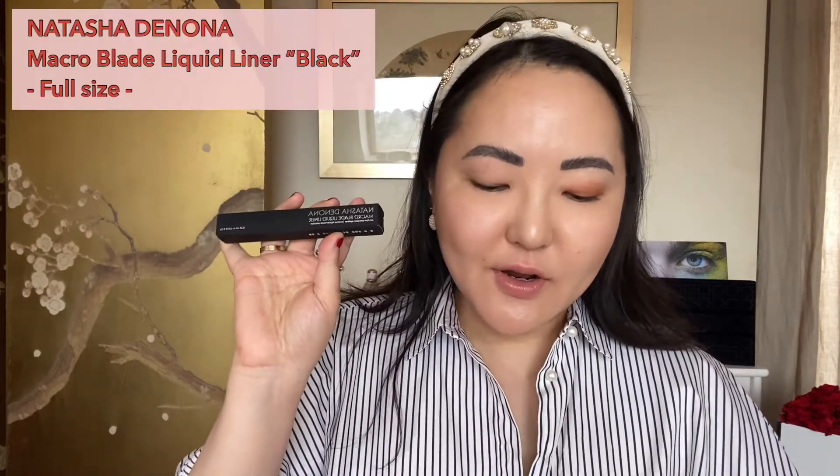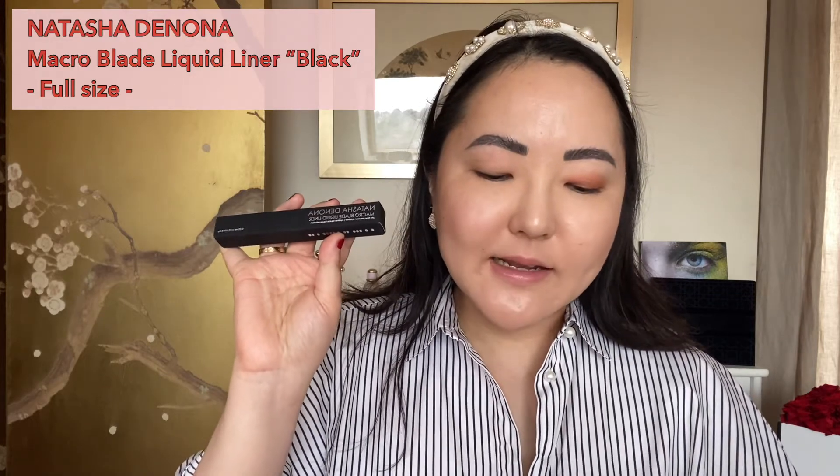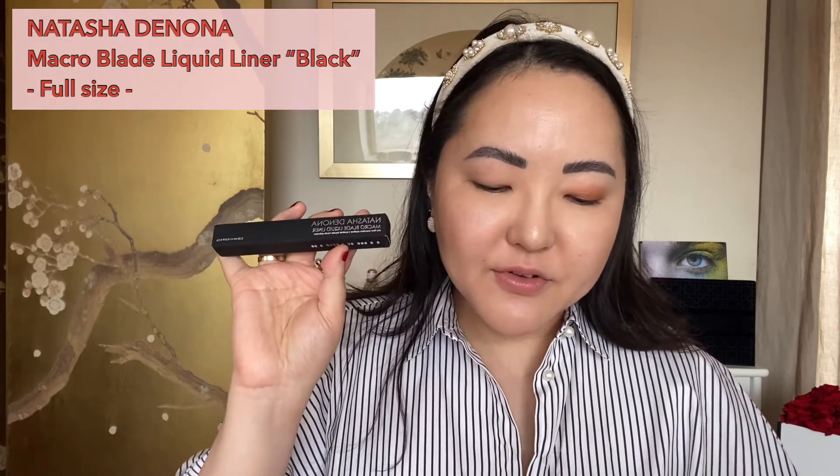Next up is the Natasha Denona full-sized Macro Blade Liquid Liner in black. This precise felt-tip eyeliner promises ultra-creamy coverage and long-lasting wear. I'm not sure what it means by 'ultra creamy' for a liquid liner — I want words like matte, long-wearing, and budge-proof. I'll try it out for you, but I'll just finish off my eyeshadow and mascara first before applying the liner.